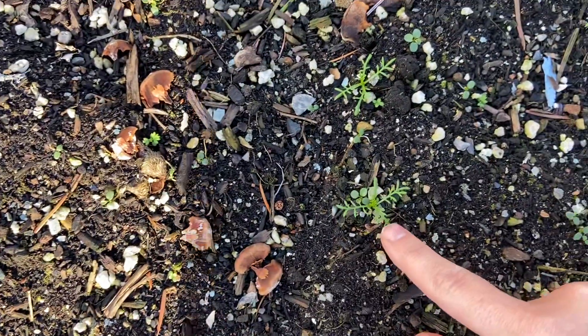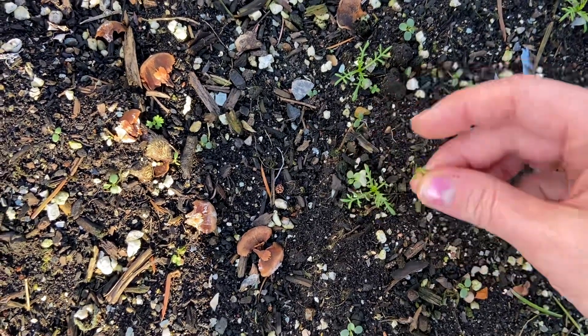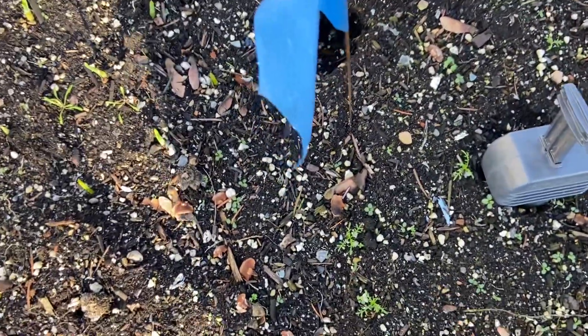This could be dill, it could be carrots, but it also could be chamomile. Let's see if it smells. I don't think it's dill because it doesn't smell like it, so that might be chamomile.